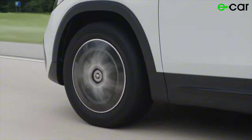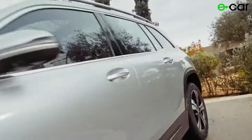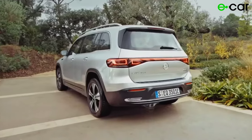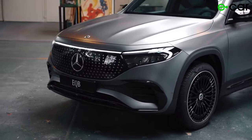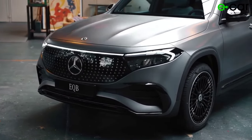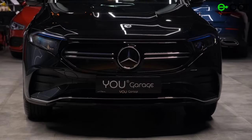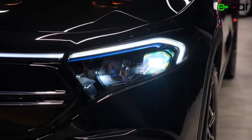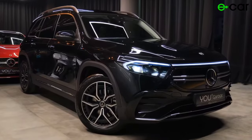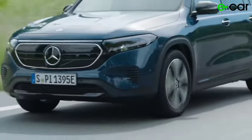Watch our review now and see why the EQB is the SUV of tomorrow, available today. The Mercedes-Benz EQB 350 boasts a sleek and sophisticated exterior design that seamlessly blends modern aesthetics with timeless elegance. At the front, the EQB 350 features the iconic Mercedes-Benz grille adorned with a stylish pattern and illuminated LED elements, giving it a bold and unmistakable presence on the road.